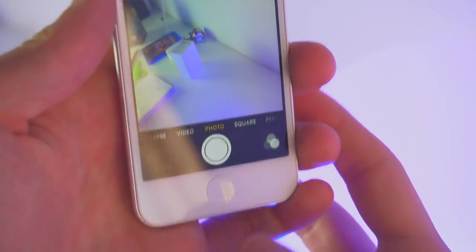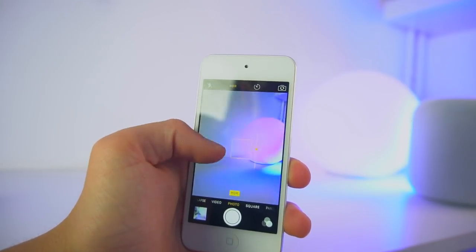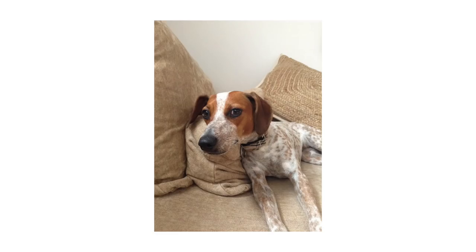The camera on the iPod Touch isn't the best, but it definitely isn't the worst either. You still have burst mode, HDR, exposure control, HD video, and much more. Here are some photos I took with the iPod Touch — including a photo of Apple, my dog. The contrast isn't the best and the photo isn't really that saturated, but it's actually not that bad overall. The whites are decently bright and the blacks are definitely black.